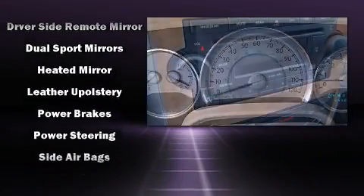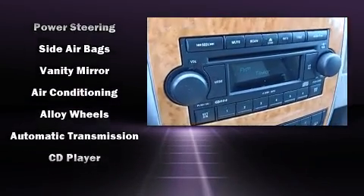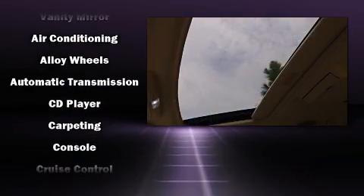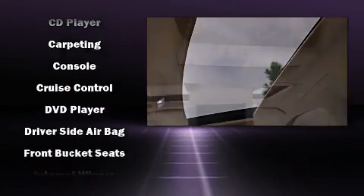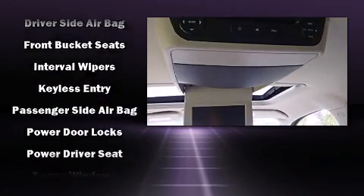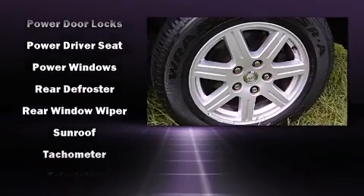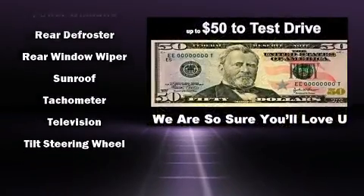Chrysler ensures the safety and security of its passengers with equipment such as dual front impact airbags, head curtain airbags, traction control, brake assist, a security system, and four-wheel disc brakes with ABS. With electronic stability control supplementing mechanical systems, you'll maintain precise command of the roadway.